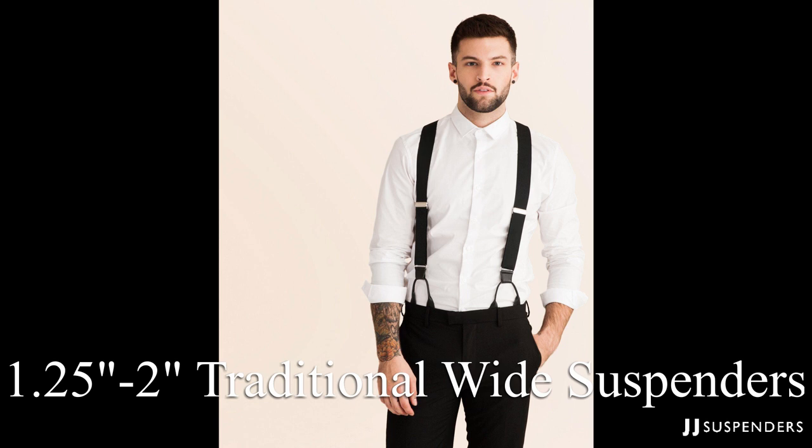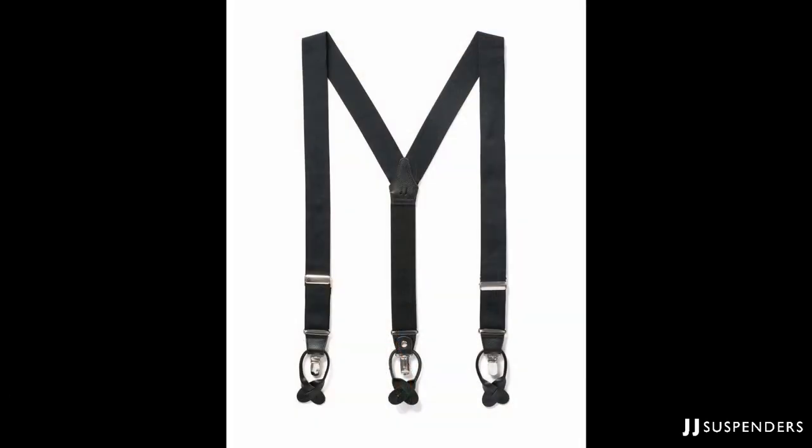Inch-and-a-quarter to two inch suspenders are considered your traditional formal wide suspenders. Back in the day, if you were looking to get as dressed up as possible for a very formal event, this is what you would grab. So unless that's the case or you're very heavy set, you may want to consider one of the other alternatives. If you're a skinnier guy, consider something closer to the one inch range because these can sometimes overpower your look. If you're going for the most formal option, make sure they're not made out of elastic and use button attachments.